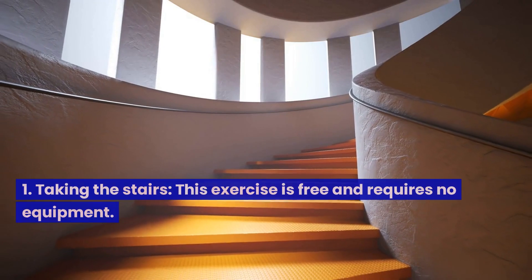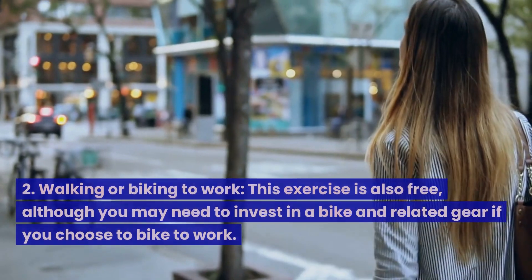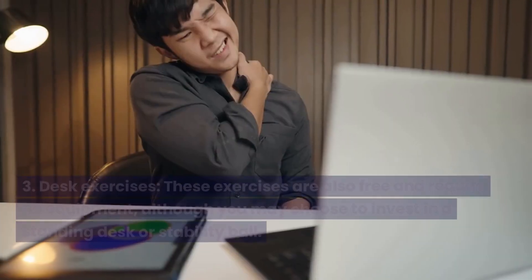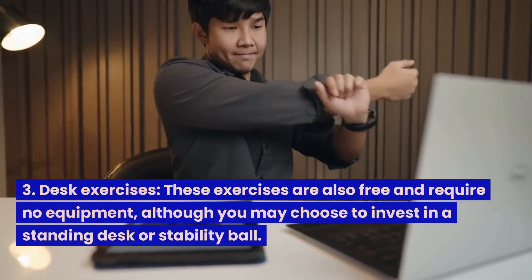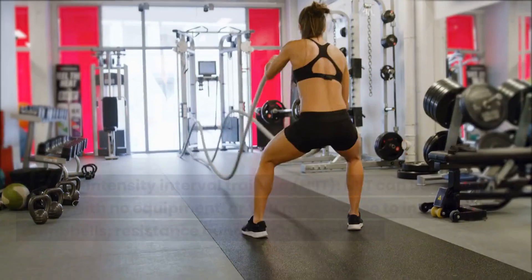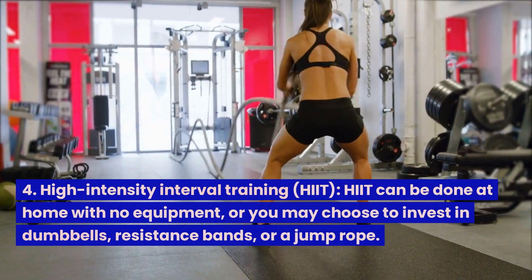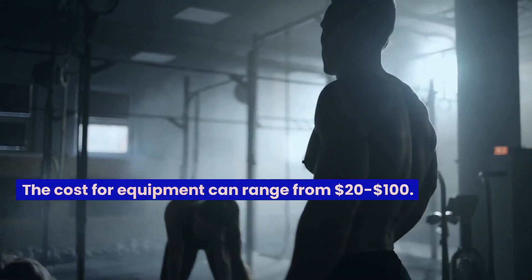1. Taking the stairs — this exercise is free and requires no equipment. 2. Walking or biking to work — also free, although you may need to invest in a bike and related gear if you choose to bike. 3. Desk exercises — free and require no equipment, although you may choose to invest in a standing desk or stability ball. 4. High-intensity interval training, HIIT — can be done at home with no equipment, or you may choose to invest in dumbbells, resistance bands, or a jump rope. Equipment costs can range from $20 to $100.